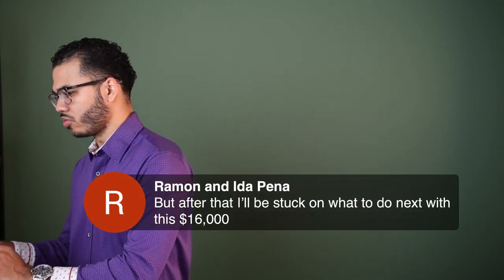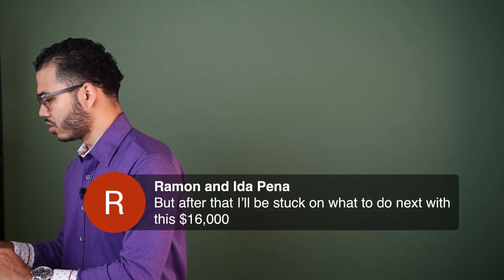After that, she says she'll be stuck on what to do with the $16,000. If I was in your position and my credit score is not great, I would rather go and get a secured personal line of credit to build my credit back up — because now you've got that inquiry.